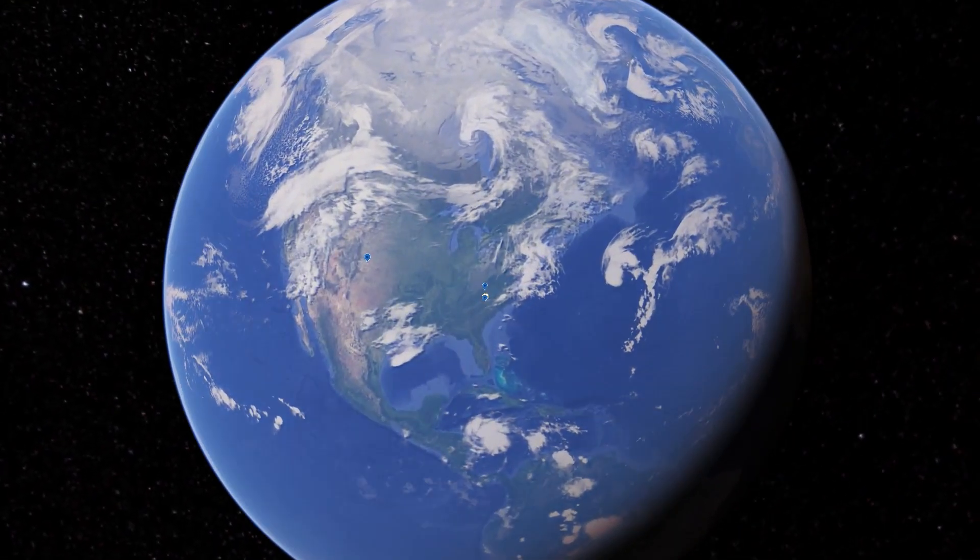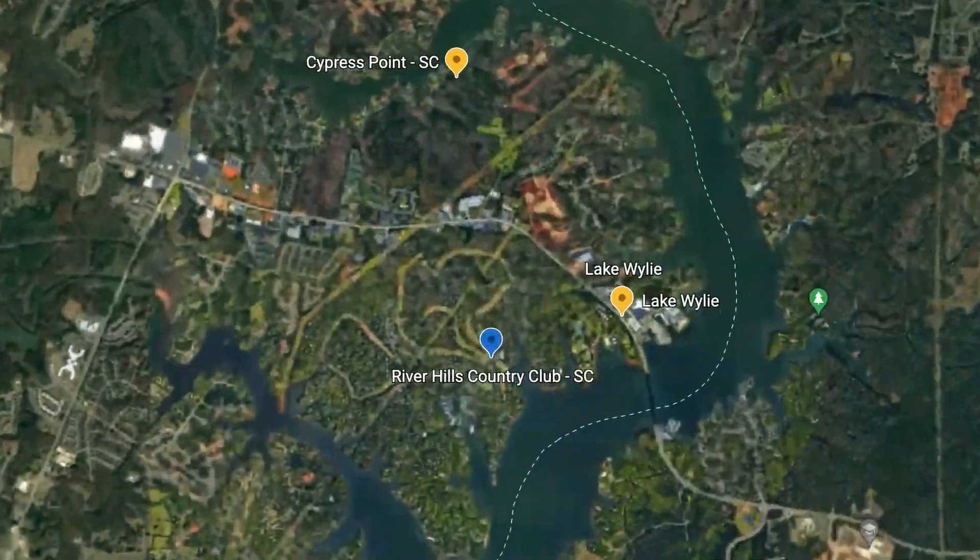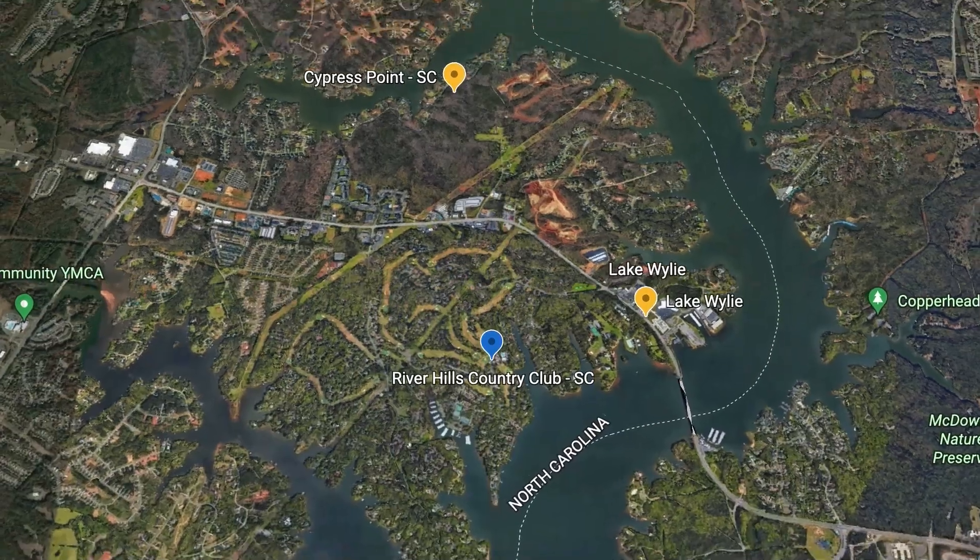Hey everybody, welcome back to the channel. Charlotte Living and Lifestyle offers an inside look at what it's like to live in the Charlotte area.